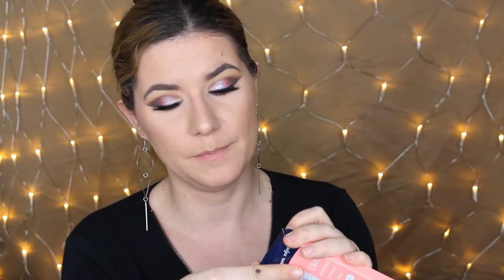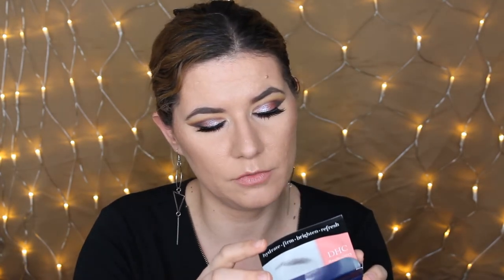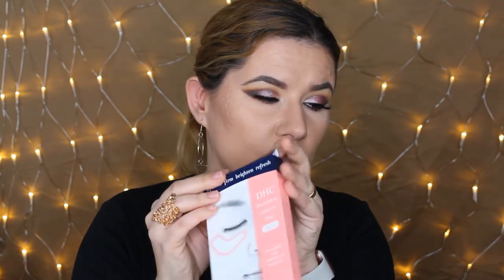I also got this DHC Hydrate Firm Brightening Refresh under eye mask. I don't remember trying anything like this before, so I'm very interested. I do love my eye cream from this brand — the hyaluronic filler eye cream — but the problem is when I wake up in the morning I have big bags under my eyes and that cream doesn't really help with that. I want something to calm down my under eyes — you use it one to two times a week, leave it on for 20 to 30 minutes. I'm really excited to try this and might do a video on it.